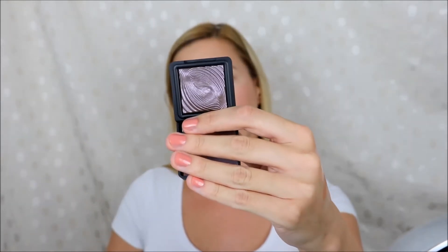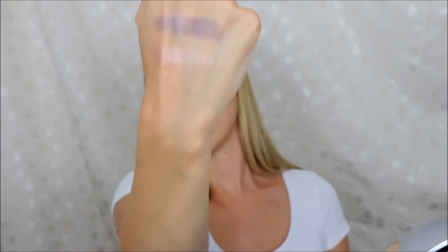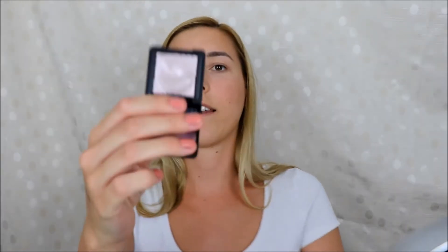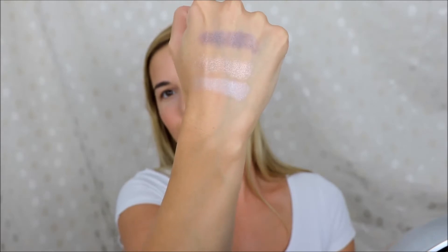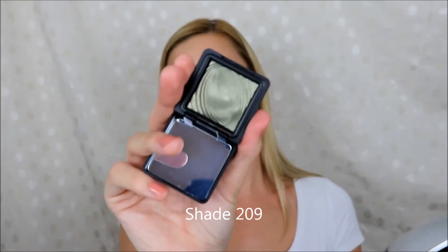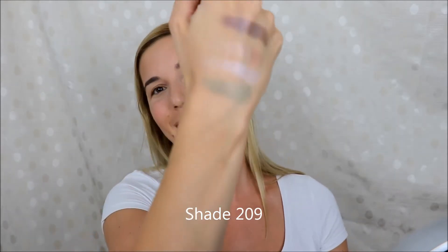Then I have four of the water eyeshadows — they can also be used wet and dry and come in little boxes. The shades I picked up are 228, 200, and 227. And the last one is going to be my new favorite because I really love green eyeshadows.